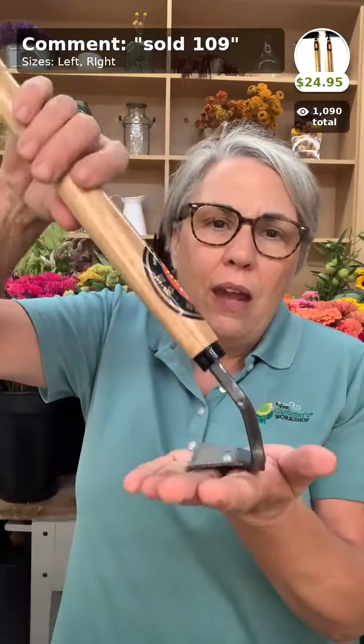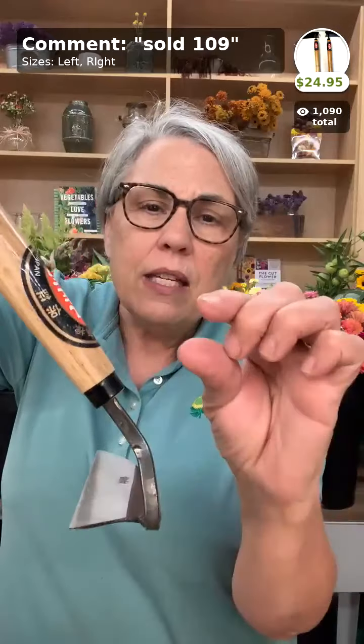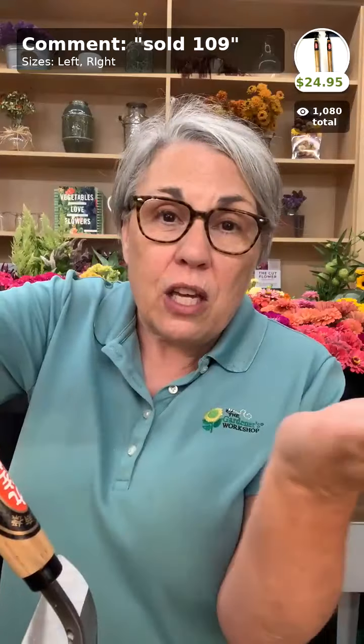Here's that Japanese hand hoe you just saw me use. It comes in a left-hand and right-hand model and we use it for so many things: weeding, thinning, planting seeds, grading mulch. The key technique: keep the hoe head flat on the ground, sunk about a half to one inch deep, and pull it with the blade flat — think of cutting a stick of butter lengthways. Most people scrape, making piles of dirt, which is not what you want. It's $24.95.